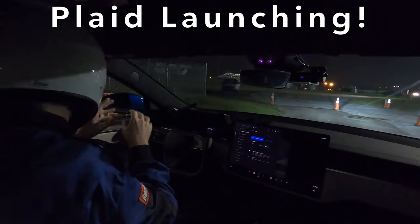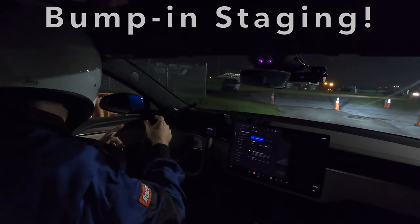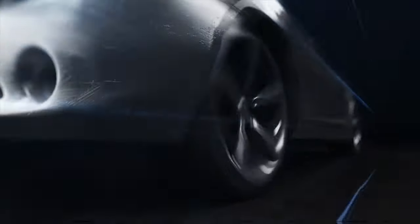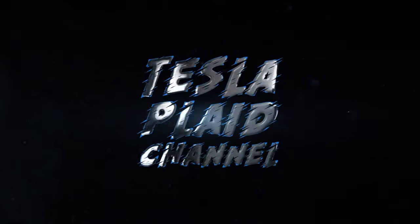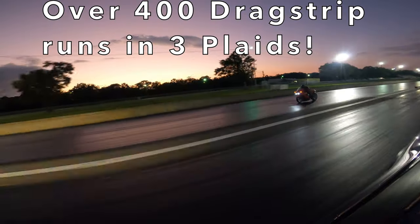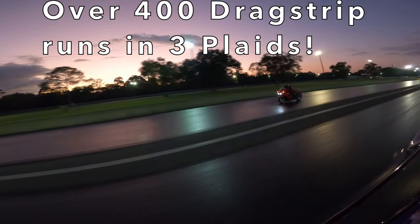Welcome back to the Tesla Plaid Channel. Over the past year, we've had over 400 drags with runs in our three different Plaids, and we're learning something new every time.